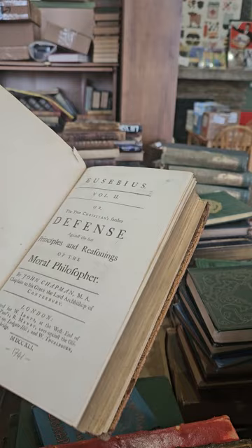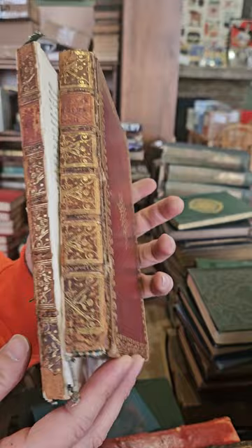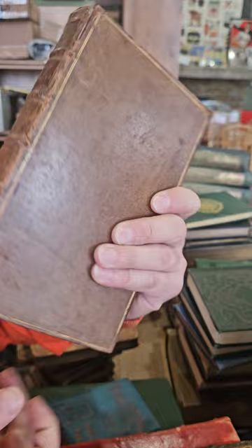The True Christian's Further Defense Against the Late Principles and Reasonings of the Moral Philosopher by John Chapman, published in 1741. This one's a little banged up but — could be worse for being almost 300 years old, about 280 years old.